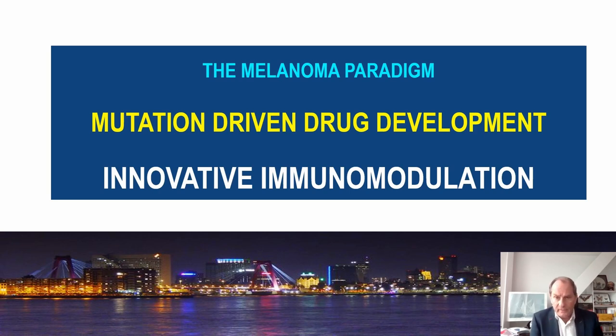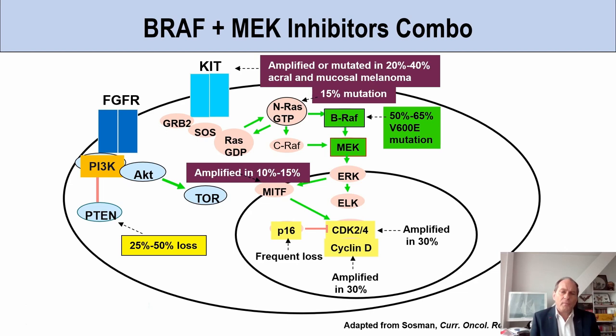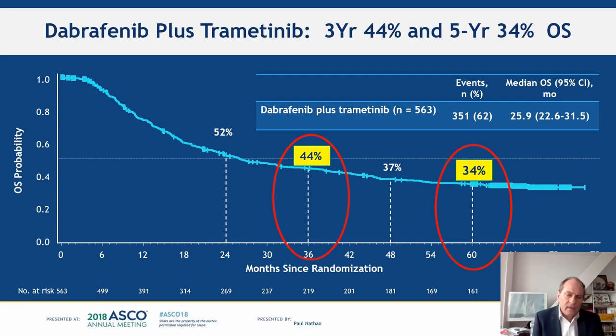We've had two revolutions in melanoma treatment: one mutation-driven drug development, and one innovative immunomodulation. For BRAF mutant melanomas, we thought the BRAF-MEK inhibitor combination—dabrafenib plus trametinib—would be the best solution. By double blocking this pathway, we established a three-year 44% overall survival and a five-year 34% overall survival. Put those numbers in your head, because immunotherapy results are actually much better.